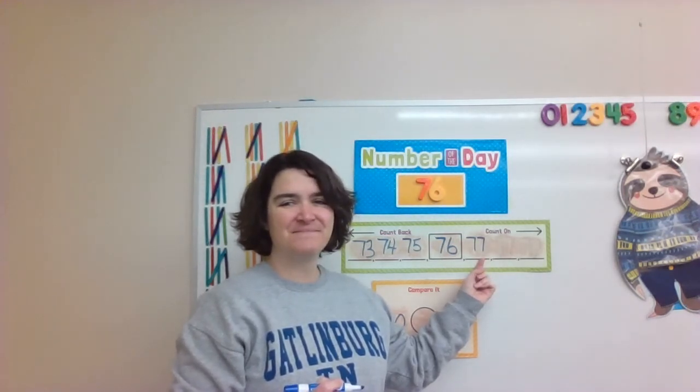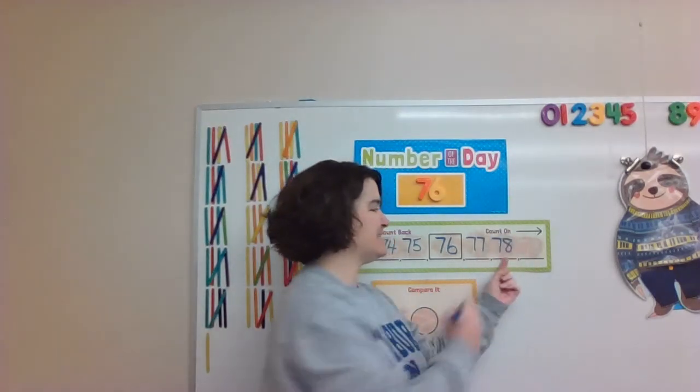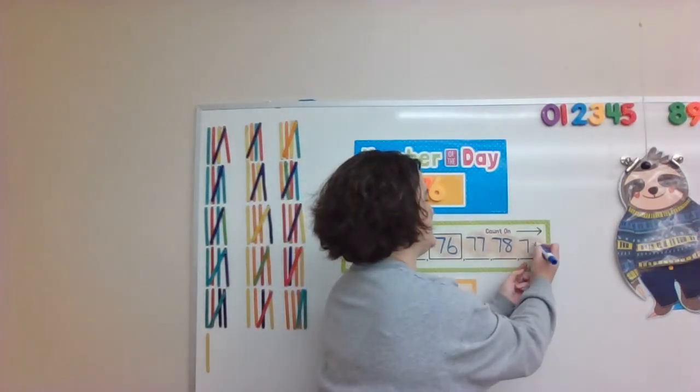What number comes after 77? Yes, 78. What number comes after 78? Of course, 79.